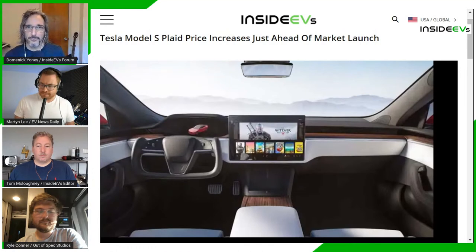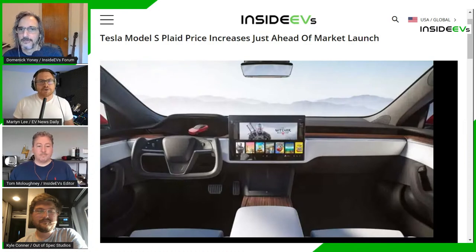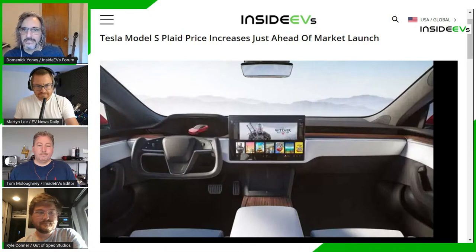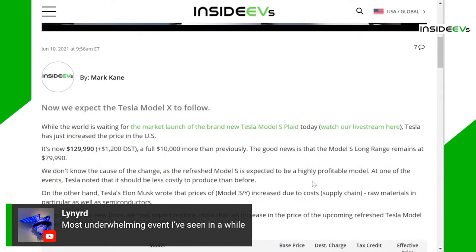Martin says Elon is best when he lets the slides tell the story and then elaborates with excitement, but this time he spent most of the presentation looking down and reading off screens — like a manager just reading a PowerPoint. Elon looked tired and genuinely uncomfortable, as if he'd come from an intense SpaceX meeting and hadn't reviewed the material. Tom agrees: it was very unusual compared to previous events he's attended. That said, the presentation did improve as it went along.